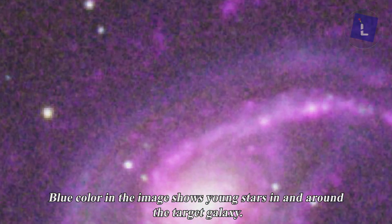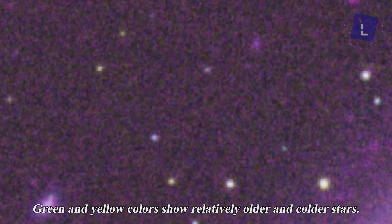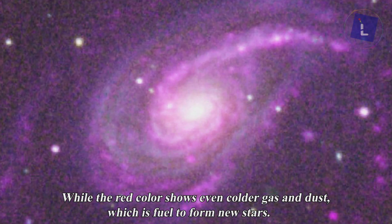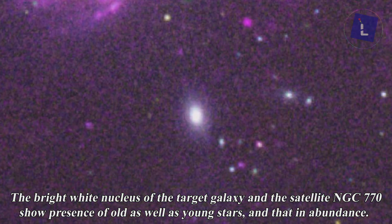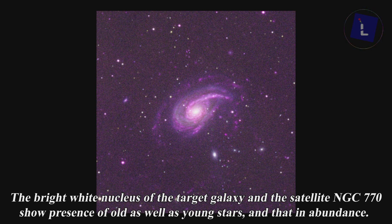Blue color in this image shows you the young stars in and around the target galaxy. Green and yellow colors show relatively colder and older stars, while the red color shows even colder dust and gas which is fuel to form new stars. The bright white nucleus of the target galaxy and the satellite NGC 770 show presence of old as well as young stars, and that in abundance.